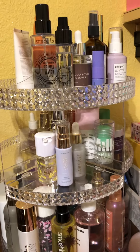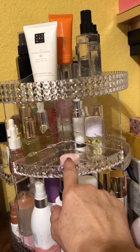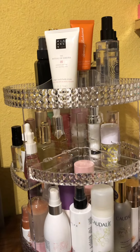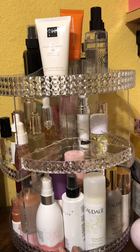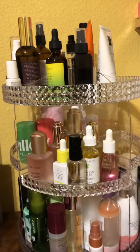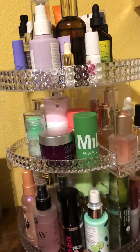Here is my second makeup carousel — I repurchased the same one because it looks so beautiful. I still have one empty little slot that I can put stuff in, but I have put all my priming mist, my setting mist, my facial oils, my body oils on the very top. These are masks.